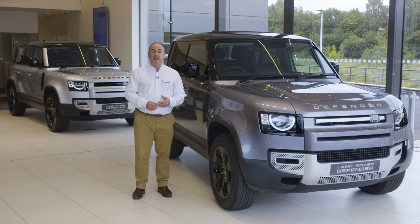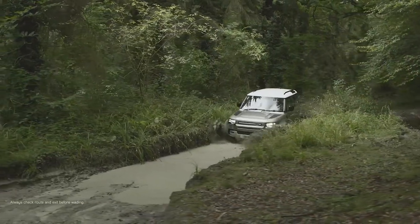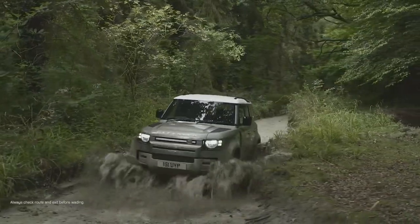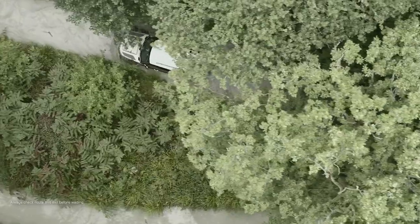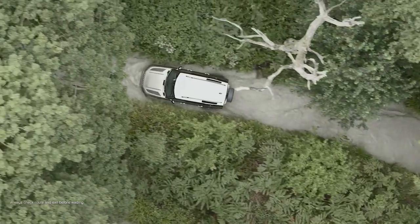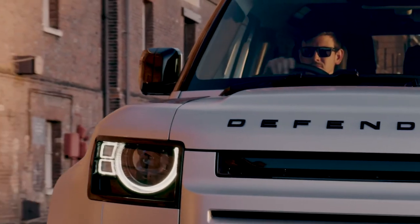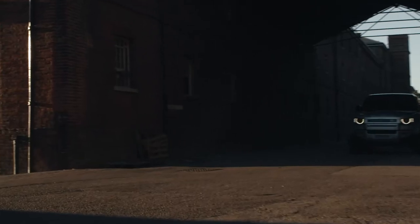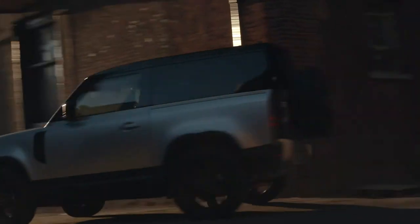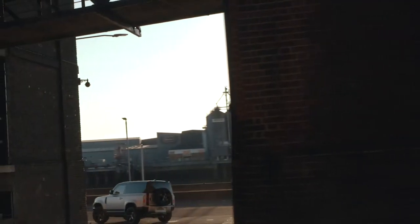The off-road capabilities will clearly be tested in every review, but in many ways it feels like a foregone conclusion — when the best 4x4 company in the world sets out to make the most capable 4x4, of course it will perform. The revolution is perhaps more in the on-road drive, where there was substantial room for improvement over the original. Modern technology means we no longer have to compromise.